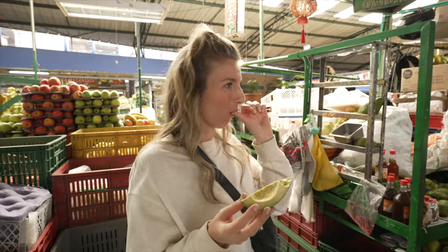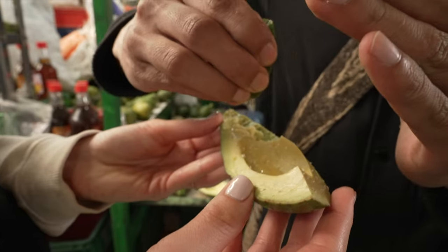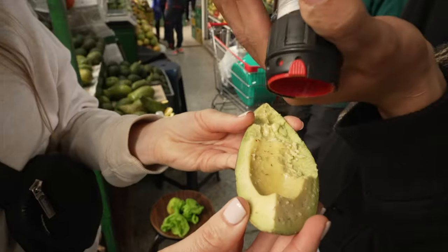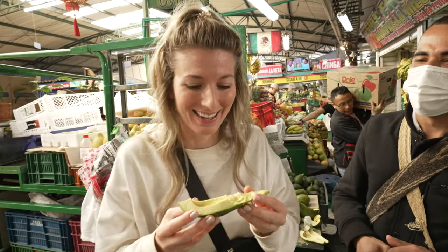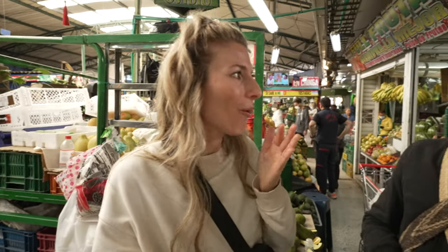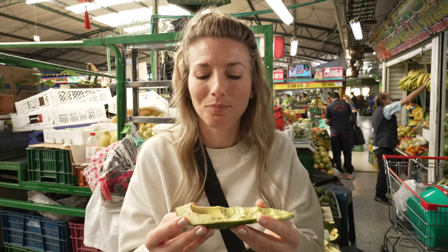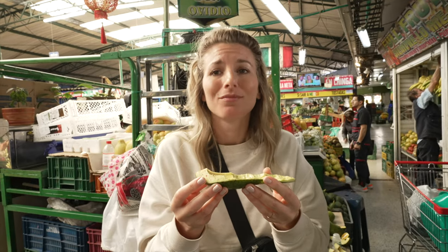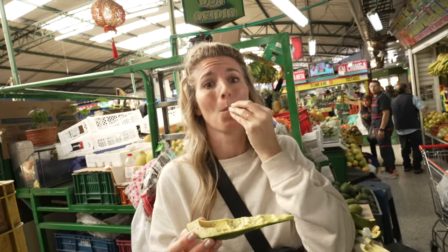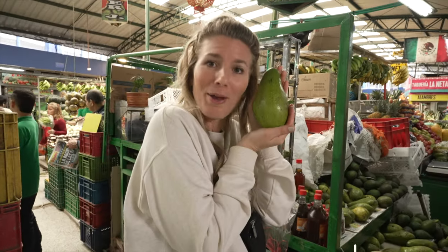Next is the rangpur lime — it's a hybrid between a lime and a mandarin. Wow wow wow wow! They brought out the pepper too. It just keeps getting better and better — more elevated. This is so delicious, it is just incredible alongside all the other amazing fruits we've tried.